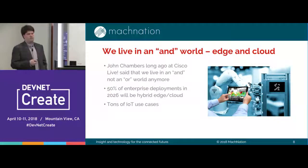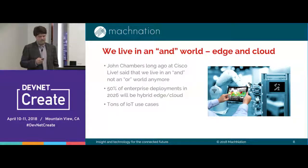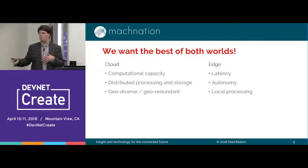Here's the crux of what this talk is about. We live in an 'and' world — we want to have our cake and eat it too. Specifically today, that means we want edge and cloud solutions in IoT. We think about half of all enterprise deployments in the next ten or so years are going to be some kind of hybrid edge cloud solution. There are distinct advantages from being able to marry both a cloud solution with its big data processing and local edge capabilities.